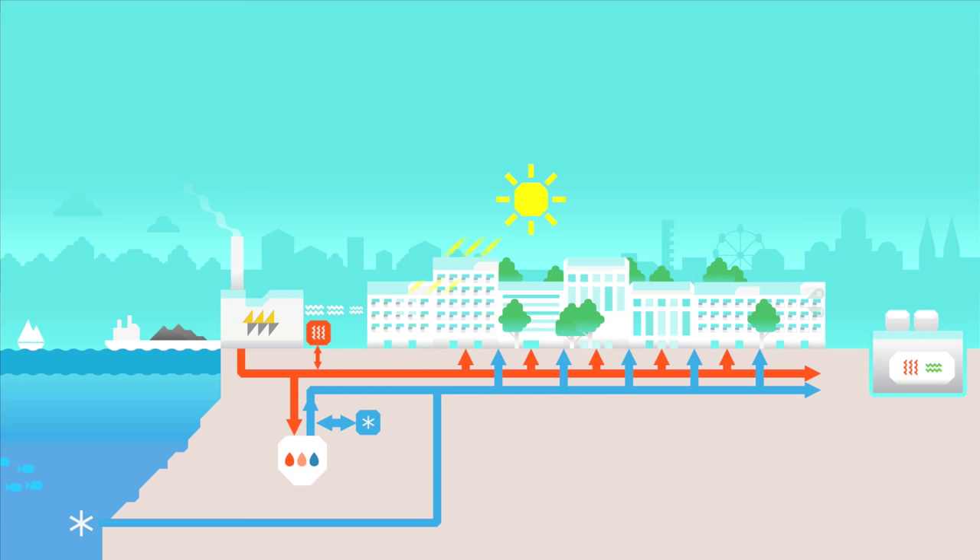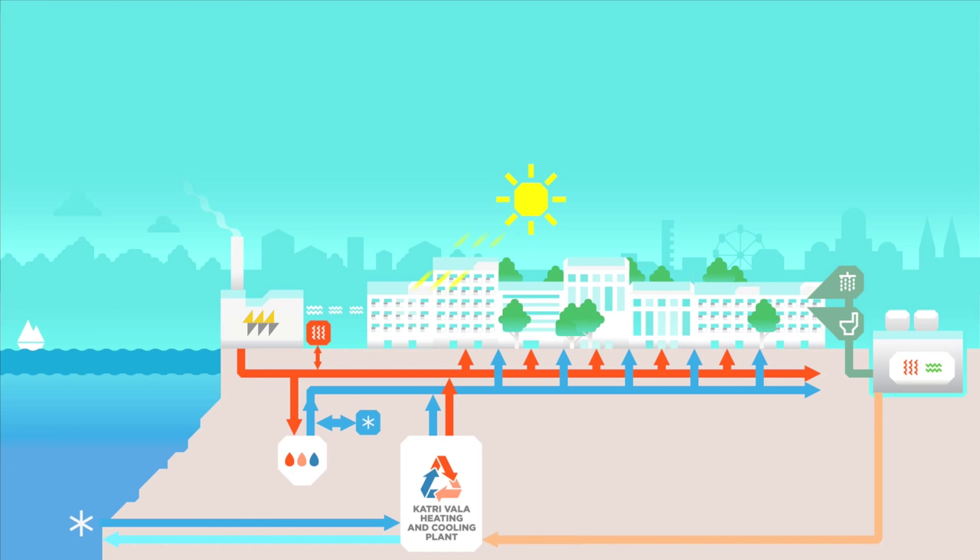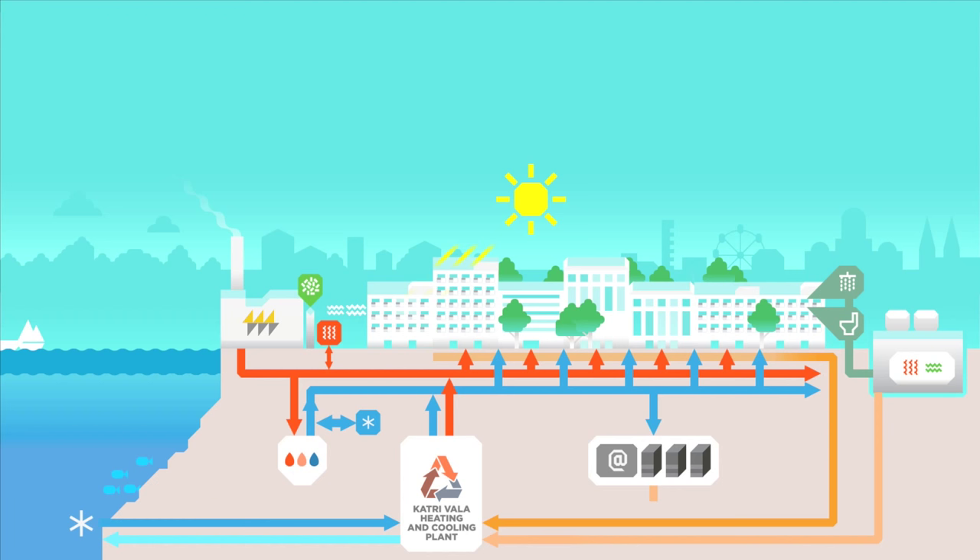The Smart City Energy System in Helsinki is centered around the Katrivala heating and cooling plant. The plant is the heart of the combined heating and cooling — it gathers and refines energy flows from buildings and distributes them back into circulation for use by the residents.